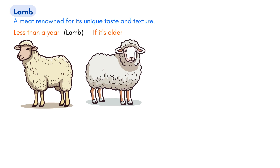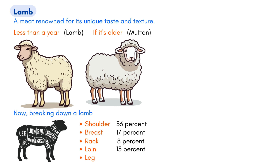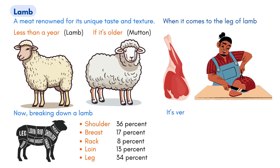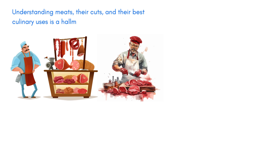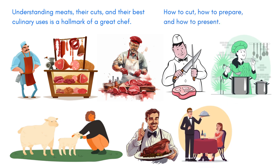And then we have lamb, a meat renowned for its unique taste and texture. When we refer to meat from sheep less than a year old, it's lamb — but if it's older, then it's termed mutton. Breaking down a lamb, you'd find various cuts, each with its culinary attributes. The shoulder makes up about 36% of the animal's weight, the breast is 17%, followed by the rack at 8%, the loin at 13%, and lastly the leg, which is a substantial 34%. When it comes to the leg of lamb, chefs often prefer not to leave it whole — it's versatile and can be broken down further for various dishes. Understanding meats, their cuts, and their best culinary uses is a hallmark of a great chef. Whether it's the rich flavors of beef, the delicate taste of veal, or the distinct taste of lamb, a chef's knowledge can transform these meats into culinary masterpieces.